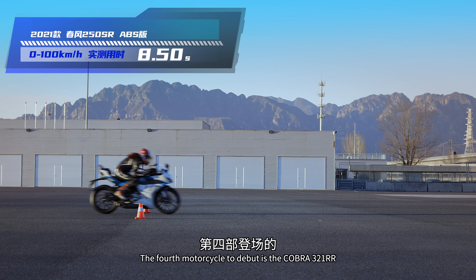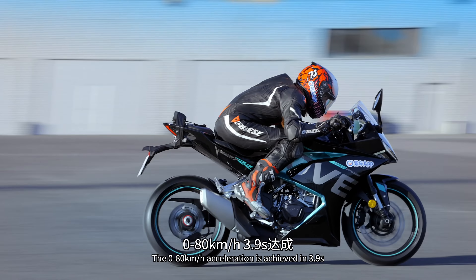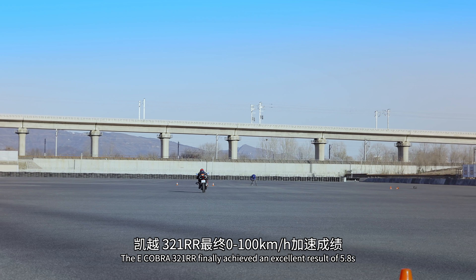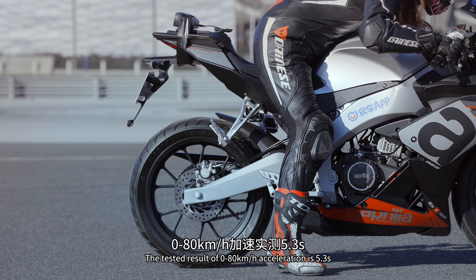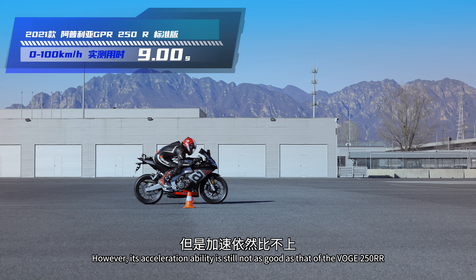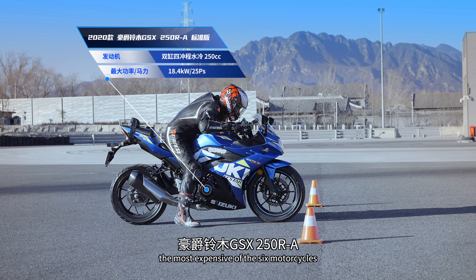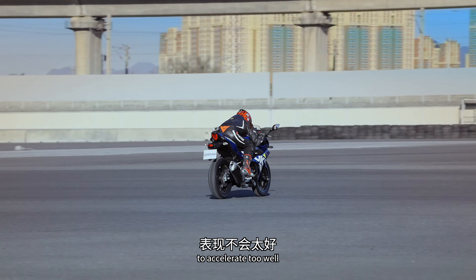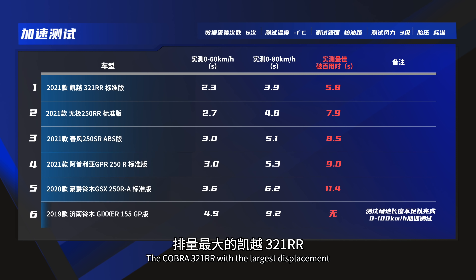無極250RR在本次測試條件下最佳跑出百公里加速7.9秒。春風250SR拉高轉速衝出，4檔破百，實測8.5秒，動力表現遜於無極250RR。凱越321RR是六車中功率最大的，跟其他五部車相比快得不得了，0-80km只花3.9秒（極克薩155需要9.2秒），最終百公里加速成績5.8秒。Aprilia GPR250R：0-80km實測5.3秒，0-100km加速9.0秒完成。但加速依然比不上同排量單缸的無極250RR。豪爵GSX250R是六車中最貴且最重的，功率只比極克薩155強，最終實測11.4秒破百。